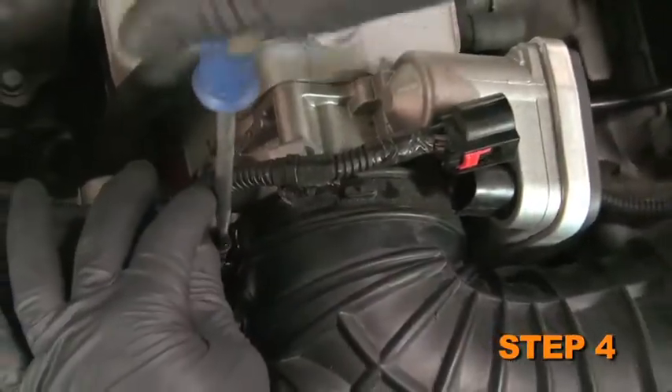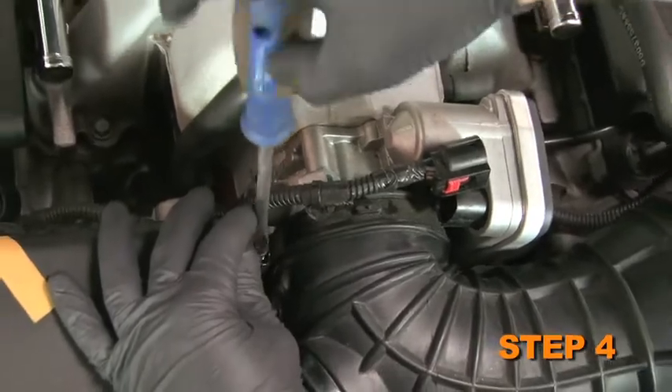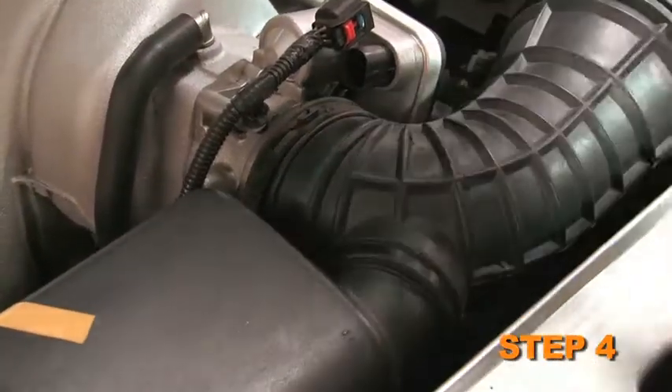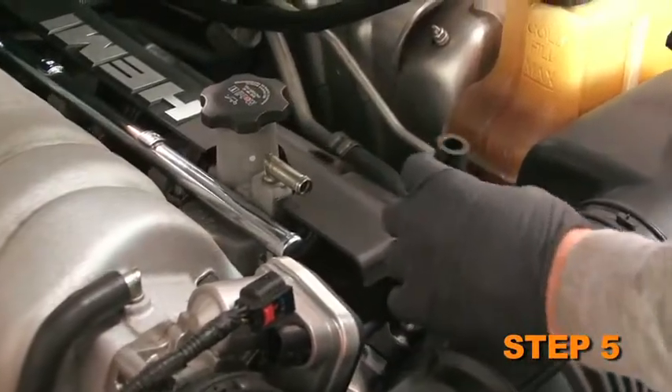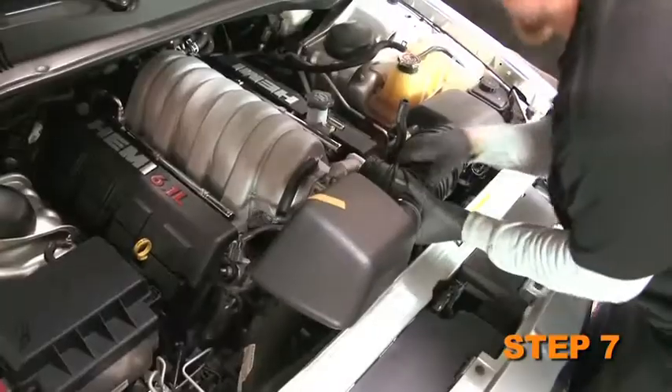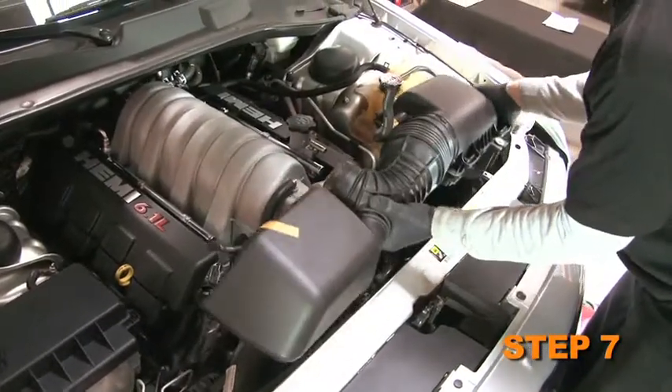Loosen the hose clamp that secures the intake tube to the throttle body and pull the intake tube off of the throttle body. Disconnect the crankcase vent hose from the valve cover port. Loosen and remove the air box mounting bolt, then lift the complete intake and air filter assembly to remove it from the vehicle.